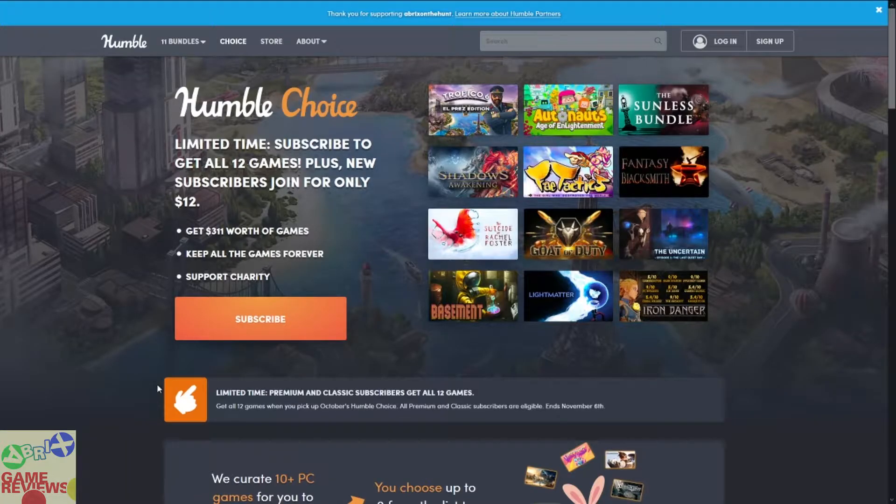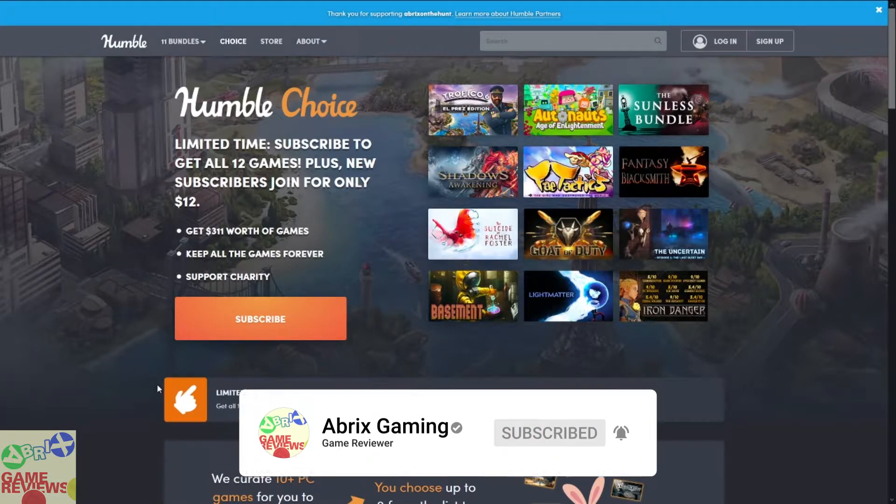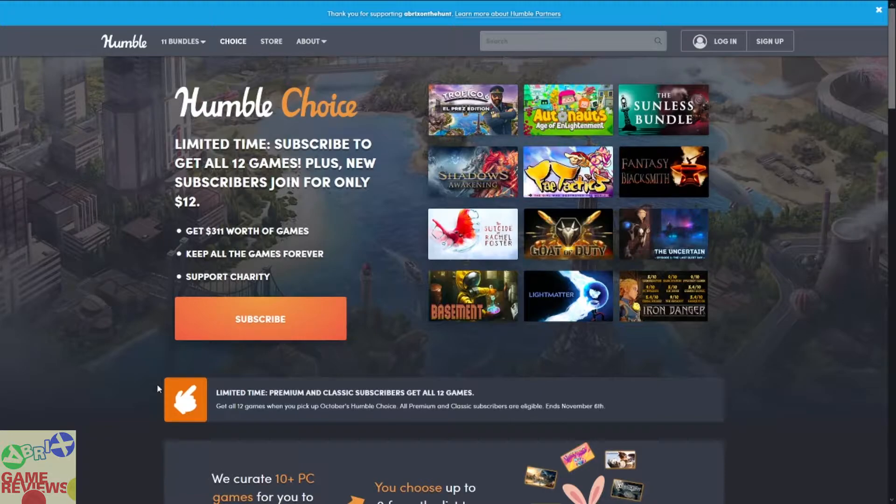Hello everyone and welcome to Abrex Gaming! Today we are going to talk about a new bundle: the Humble Choice October 2020 bundle. In this bundle we are going to get 12 games and you just have to pay only 12 dollars — not 20 or 15 dollars for fewer games. You are going to get all 12 games for 12 dollars only this month, and you can also lock the subscription up to a year for just 12 dollars for the premium subscription.